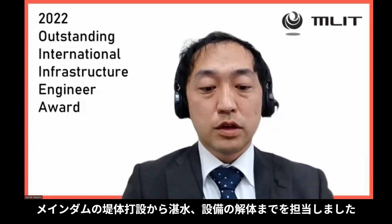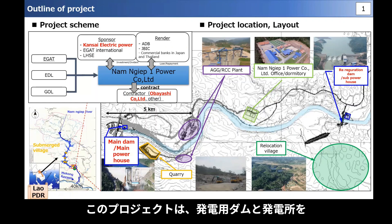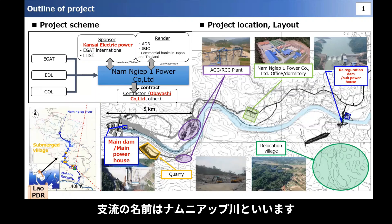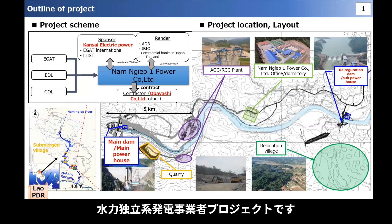From the construction of the main dam body to dismantling of the facilities, I will start with an overview of this project. In Laos, we constructed a power generation dam and a power plant on a tributary of the Mekong River, which flows along the border with Thailand. The name of the tributary is the Namniap River. The Namniap Van Hydroelectric Power Plant construction project is a BOT project for independent hydroelectric power producers.